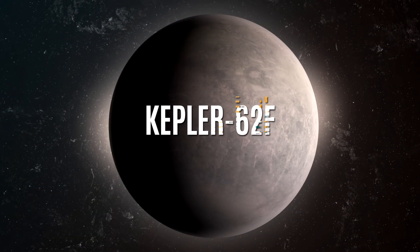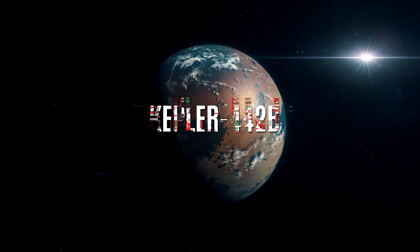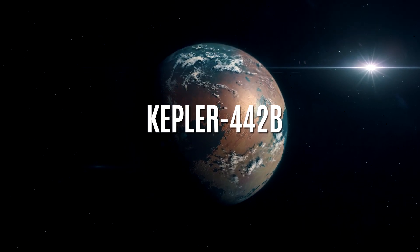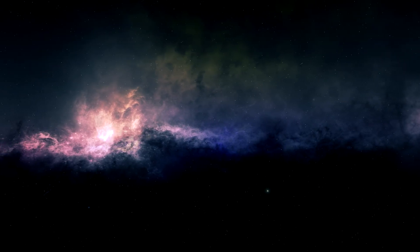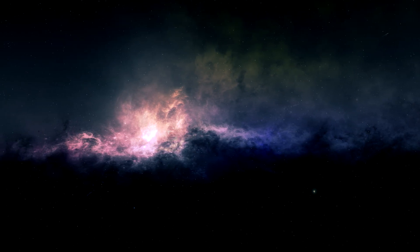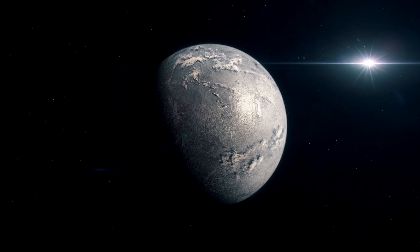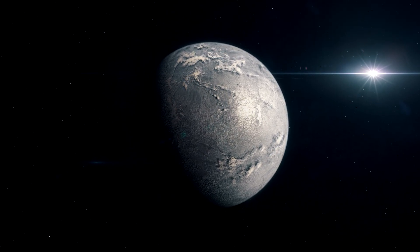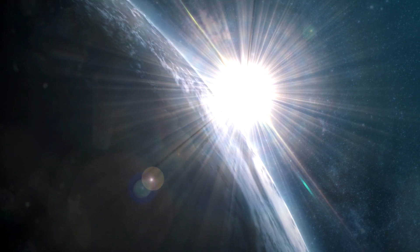A 2015 review concluded that the exoplanets Kepler-62f, Kepler-186f, and Kepler-442b were likely the best candidates for being potentially habitable. These are at distances of 990, 490, and 1,120 light-years away, respectively. Of these, Kepler-186f is closest in size to Earth, with 1.2 times Earth's radius, and it's located towards the outer edge of the habitable zone around its red dwarf host star. The potentially habitable planet TOI-700d is only just over 100 light-years away.